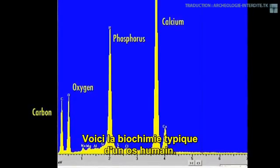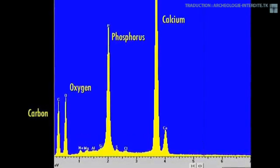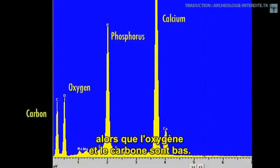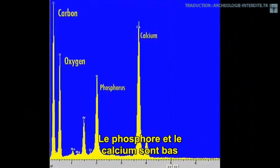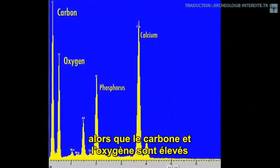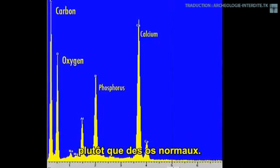This is the biochemistry of a typical human bone. Its calcium and phosphorus levels are high, and its oxygen and carbon levels are low. But with the Star Child it's quite different. The phosphorus is down, and the carbon and oxygen are up, indicating its biochemistry is more like tooth enamel than regular bone.